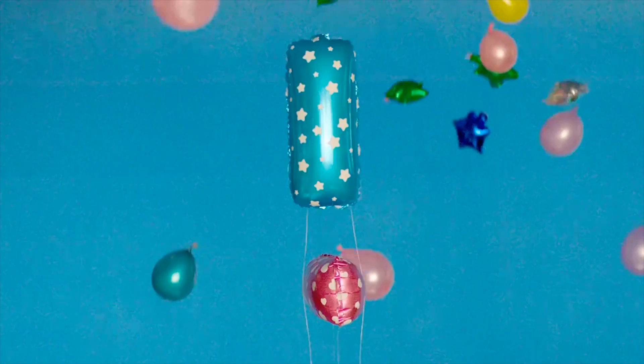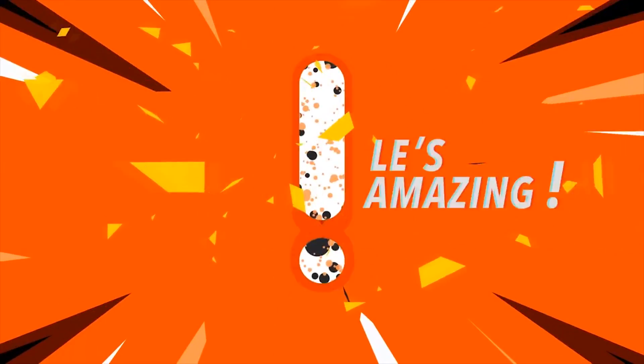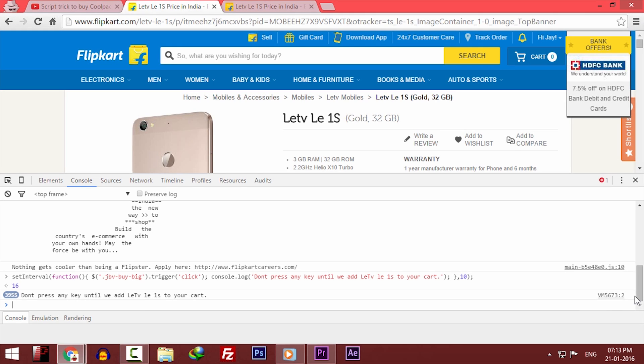Hey guys, G Kapoor here back again with another video. In this video I will show you how you can buy the LeTV Le 1S successfully from the Flipkart Flash Sale. We will buy it using a special script that I will show you in just a minute.